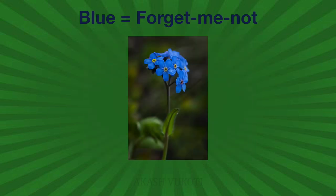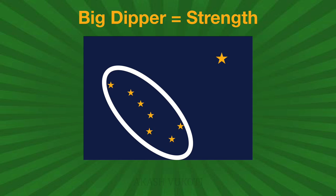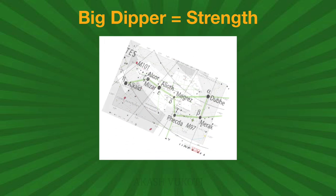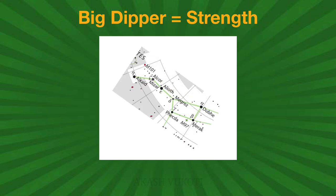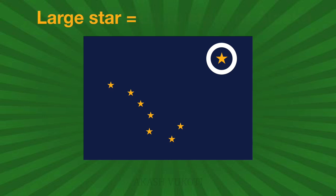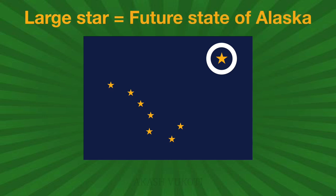The Big Dipper symbolizes strength like that of the bear of Ursa Major, the constellation which the Big Dipper is a part of. The other star represents Polaris, another star in the sky commonly called the North Star, and it symbolizes the future state of Alaska, being the most northerly.